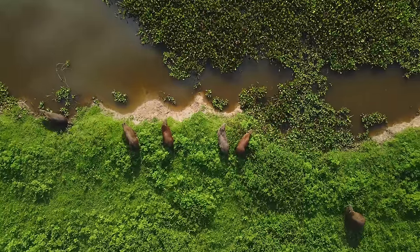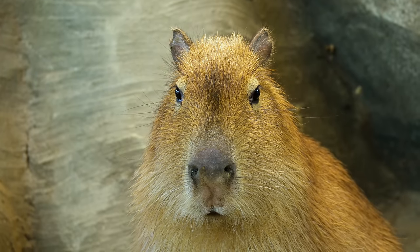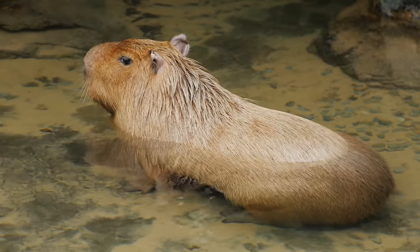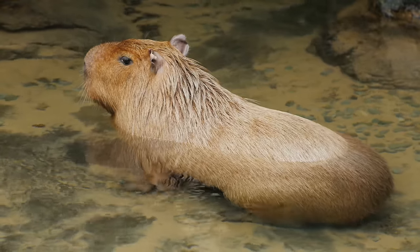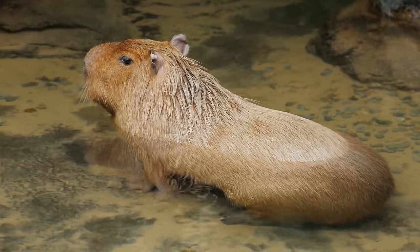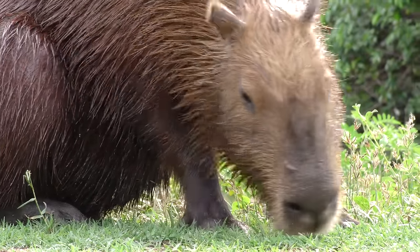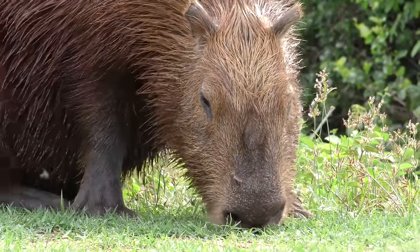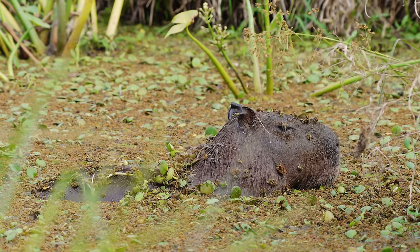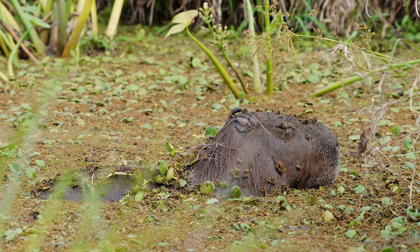As we delve into the vibrant underbrush of the tropical rainforest, our first encounter brings us face to face with a creature as fascinating as it is unique. Meet the capybara, a gentle giant whose presence is as integral to the rainforest as the flowing rivers and the whispering leaves. The capybara, a resident of South America's tropical rainforests, is the largest living rodent in the world. Adults can weigh between 35 to 66 kilograms and measure up to 1.2 meters, or 4 feet in length.